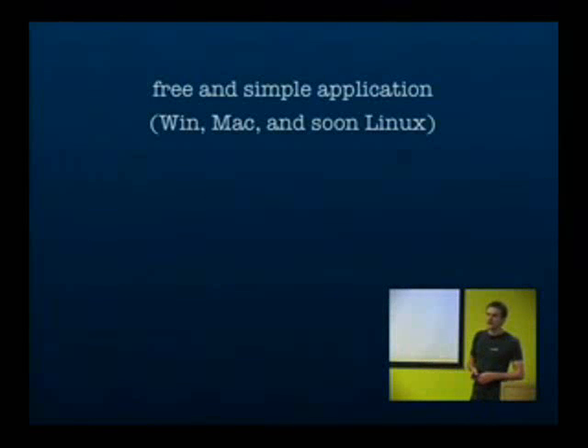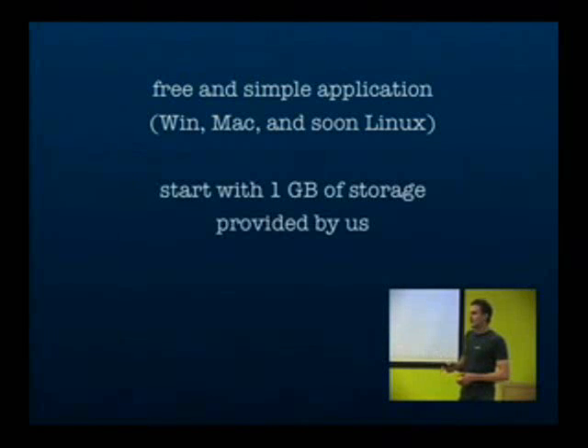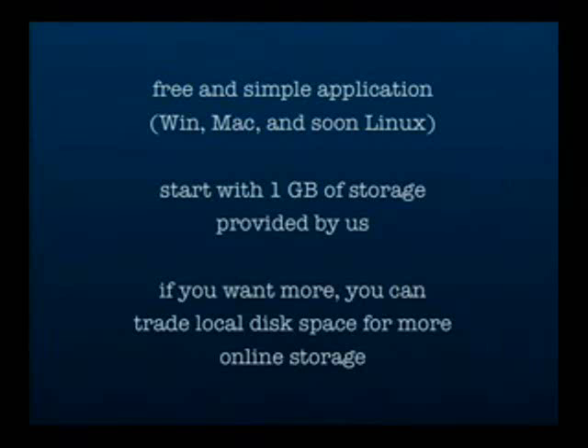Voila is a free and simple desktop application which runs on Windows and Macintosh and soon also Linux. It's based on Java, so porting it to a different operating system is fairly easy. When you start, you start with one gigabyte of storage, which is provided by us. But if you want more, you can trade local disk space to get additional online storage.